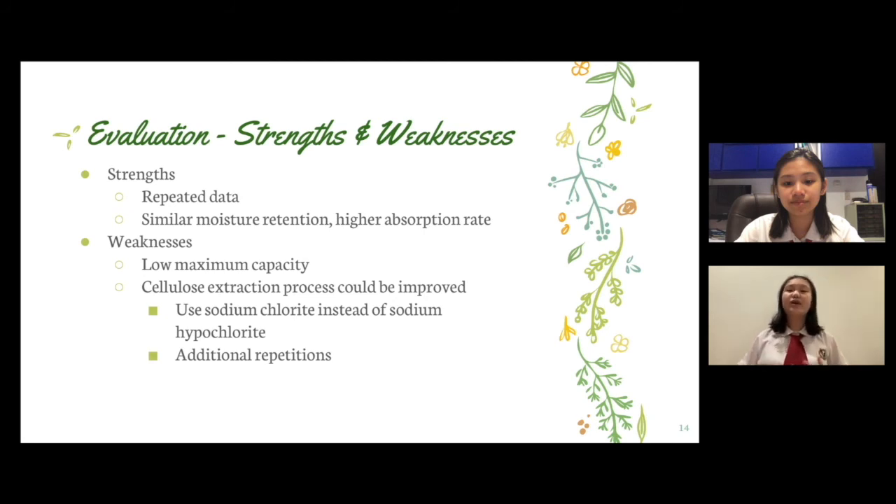It was observed that the SCG pulp was slightly moist and dense in texture. Hence, it is believed that the mass of the SCG absorbent base could be reduced through improvements in the cellulose extraction process. For instance, we could repeat the lignin separation, bleaching treatment, and drying process a few more times, which is what most studies recommend. Additionally, sodium chloride instead of sodium hypochlorite should be used, as under extreme conditions, sodium hypochlorite could potentially damage the cellulose fibers, leading to a weaker and more brittle final product, impacting the quality of the SCG absorbent base.